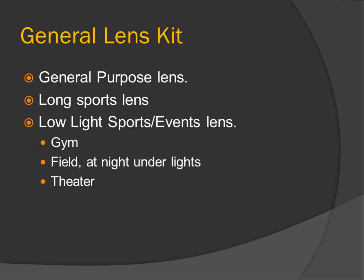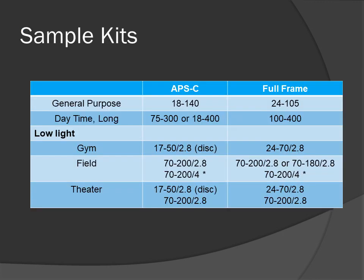A general lens kit consists of a general-purpose lens, a long sports lens, and low-light sports and event lenses for the gym, field at night, and the theater. These are just the buckets we'll use to select lenses. Sample kits: this table shows two sample kits — one for an APS-C camera and one for a full-frame camera — covering general-purpose, daytime long, and low-light lenses for gym, field, and theater.